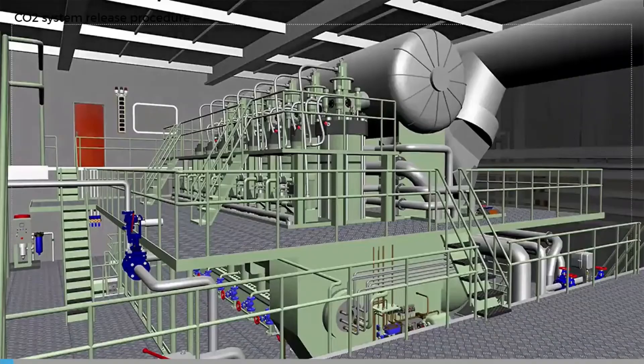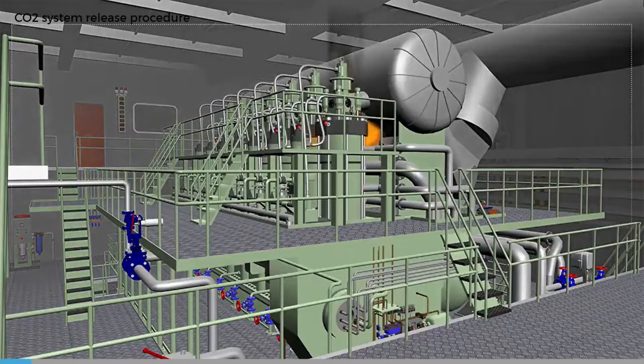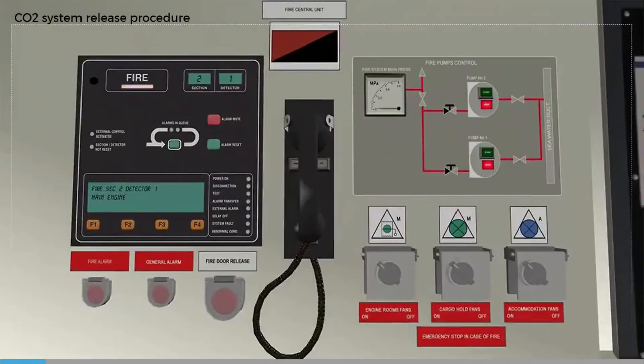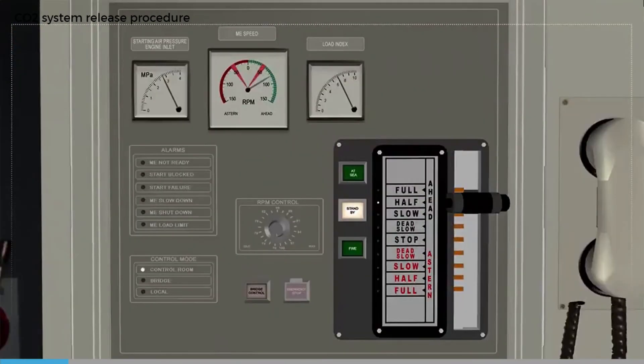Here is a typical procedure for the release of a fixed CO2 system, assuming that the decision has been made to release the system. First, shut down machinery.